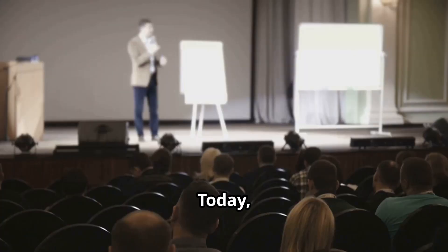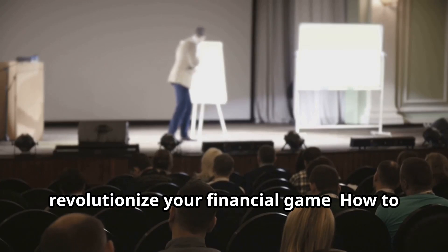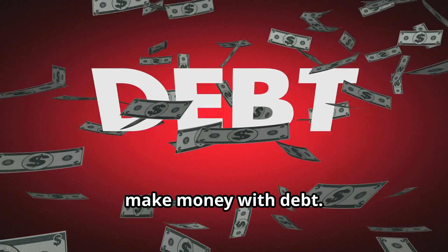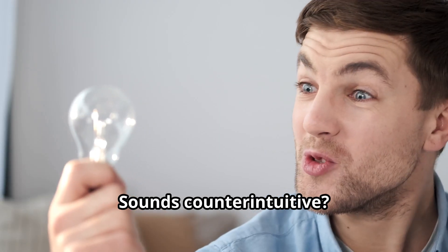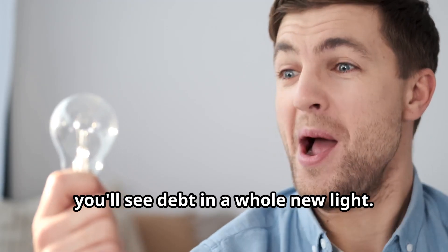Hey there, savvy investors. Today, I'm diving into a topic that might just revolutionize your financial game — how to make money with debt. Sounds counterintuitive? Stick around, because by the end of this video, you'll see debt in a whole new light.